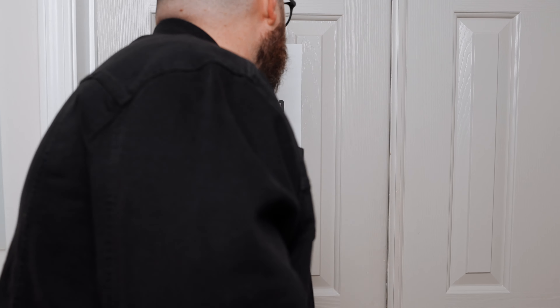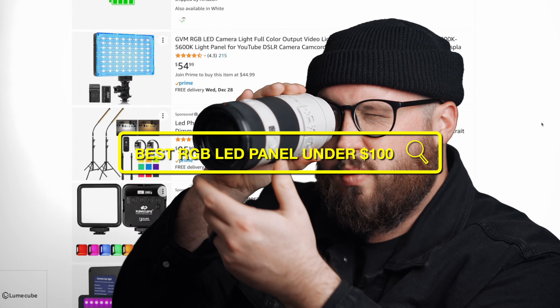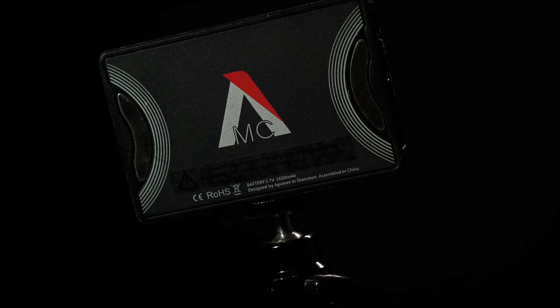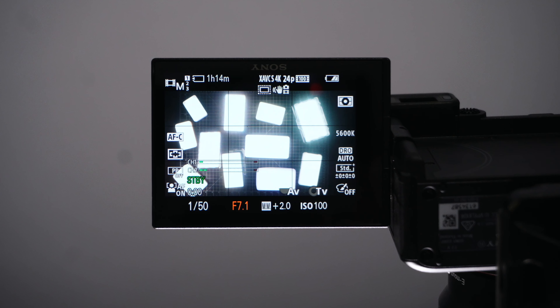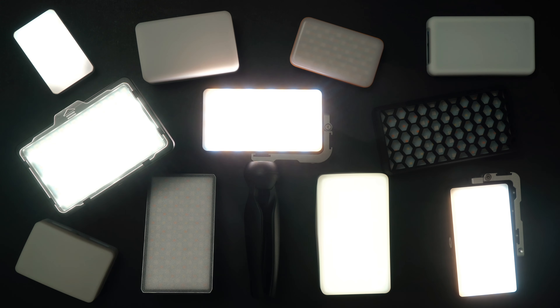I went into the depths of Amazon searching for the best RGB LED panel under $100. After doing tons of research, I bought 11 video lights and today they will be competing against each other in a series of challenges, all so that you can find out which one is the best video light. Let's meet the competitors.